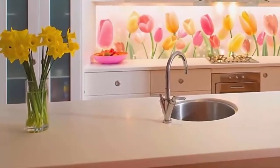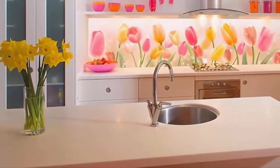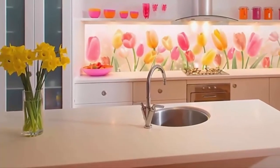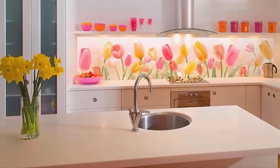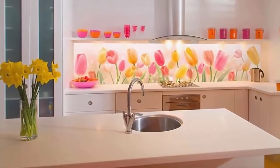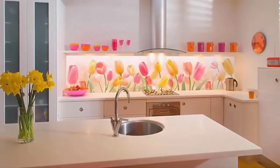Printed glass particularly shines in the modern kitchen design, and the colors in this room are a nice contrast to the all-white counters and cabinets. The lighting creates a clear effect against the glass, featuring orange and pink, and incorporating these colors in other aspects of the room is the perfect way to add color balance. The fresh yellow flowers are a great finishing touch to bring the home design together.